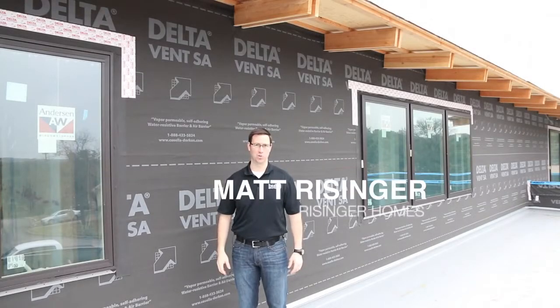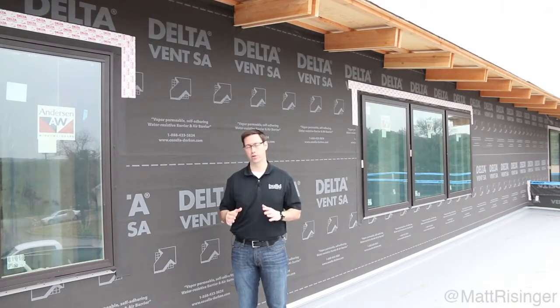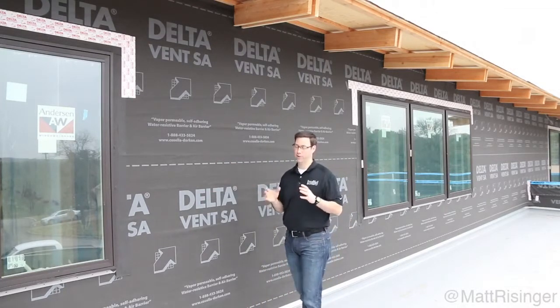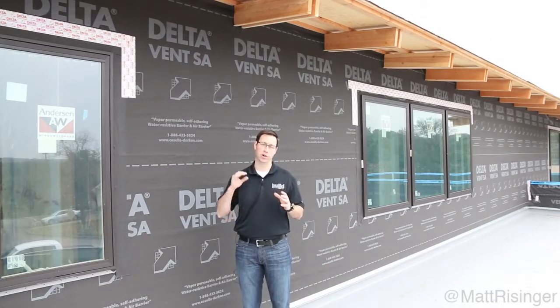Hey, this is Matt Reisinger of Reisinger Homes. Welcome to my video blog dedicated to building science and fine craftsmanship. I want to talk to you about a new product that we just used for the first time on this house. This is Delta Vent SA. We did a full-length video on a mock-up wall with this product, but now we've actually installed it on the entire house.